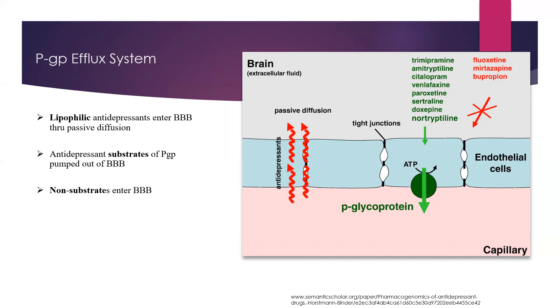Versus medications shown in red — like fluoxetine, mirtazapine, and bupropion — they don't use the efflux system, so they can actually accumulate in the brain.